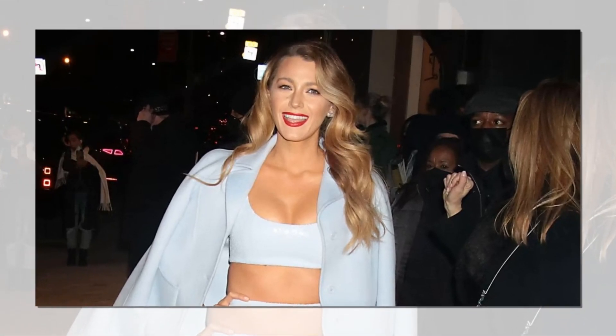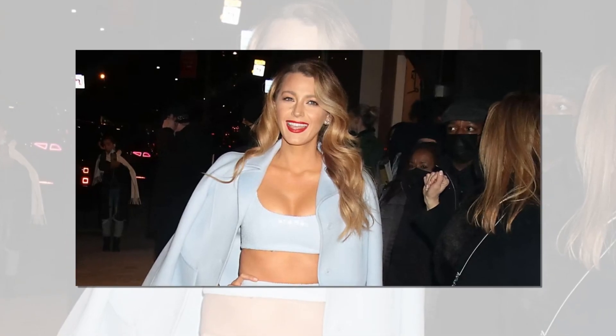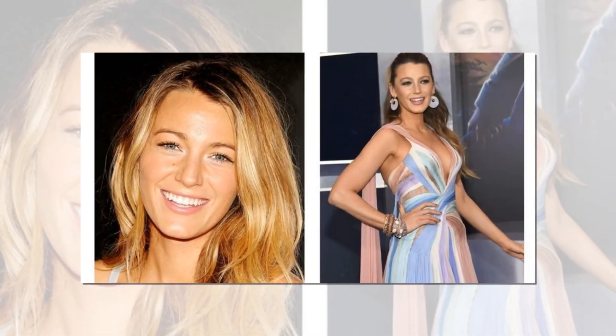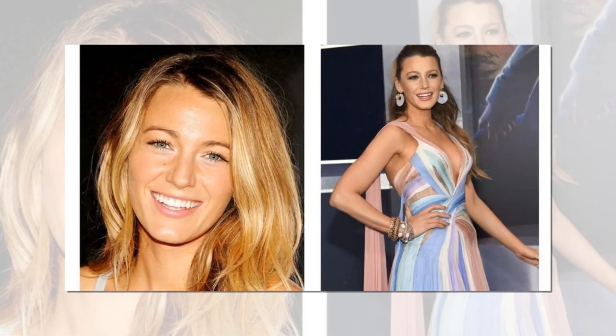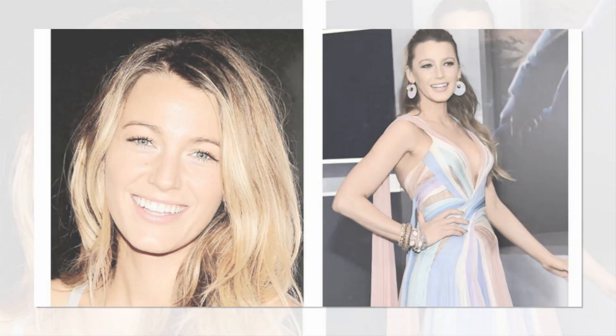Find out how to get Blake Lively's two most famous makeup looks — we have all the information. Blake Lively has long served as an influence for women in terms of beauty and fashion. She is surely one of Hollywood's most attractive women, with her captivating looks. Blake effortlessly pulls off flawlessly contoured cheekbones, smoky eyes, bronze complexion, and lovely blonde hair all at the same time.